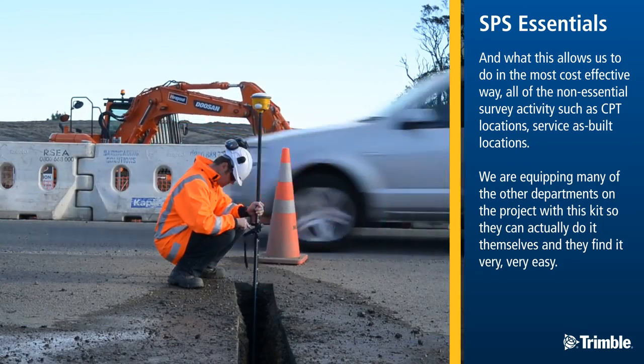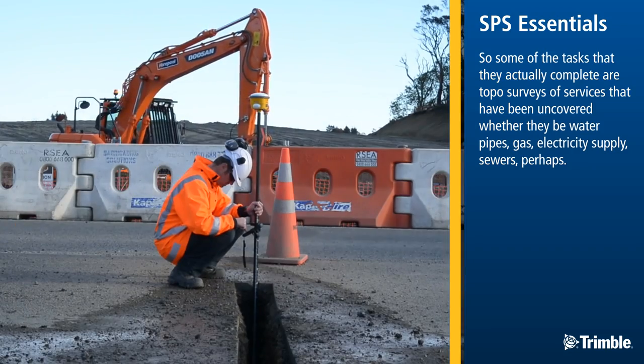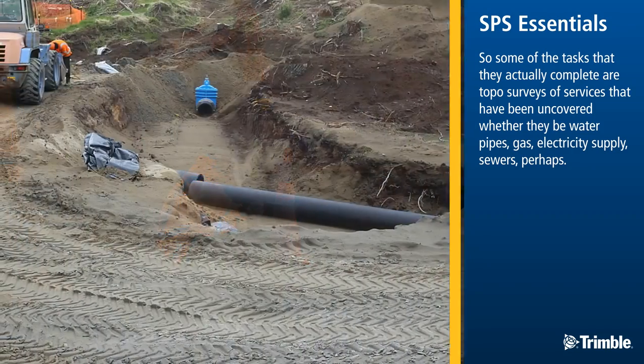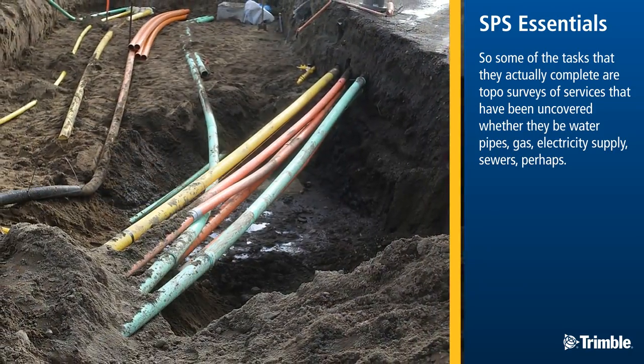And they find it very, very easy. Some of the tasks that they actually complete are topo surveys of services that have been uncovered, whether they be water pipes, gas, electricity supply, or sewers perhaps.